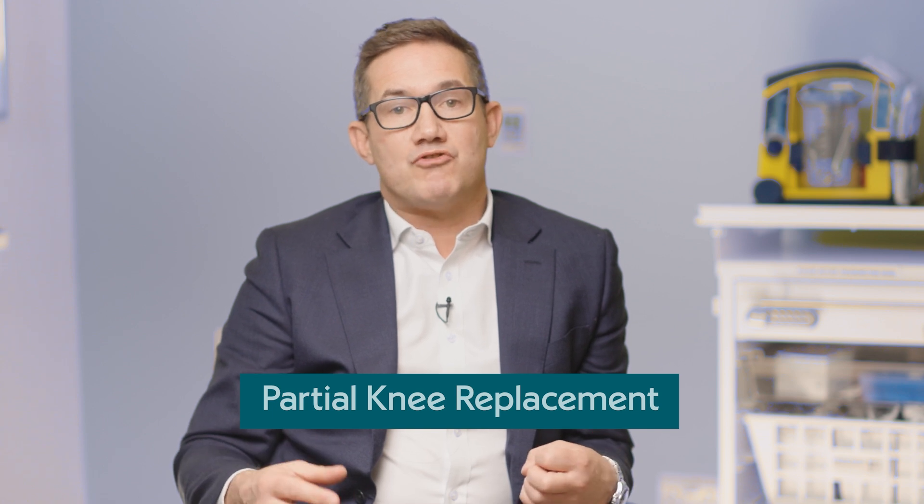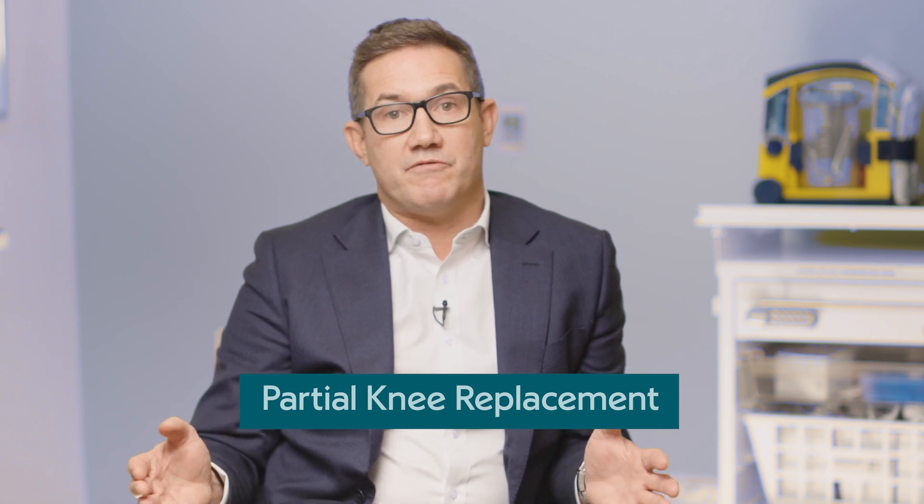If you have bad knee arthritis — bone rubbing on bone — it very often affects just the inside of your knee. The traditional treatment has always been a total knee replacement, which has been around for a long time and is a very good intervention, but for a lot of patients they might not need a full knee replacement, and a partial knee replacement could be a really good solution for them.